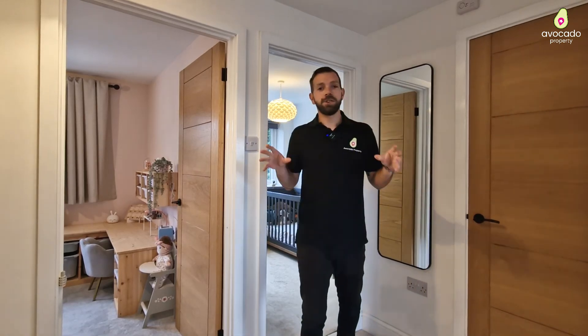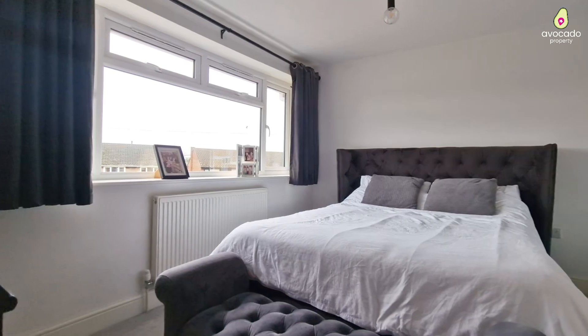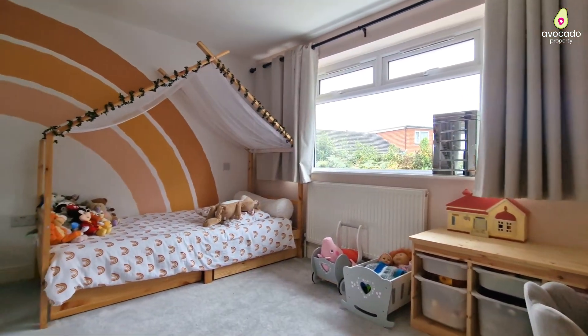Upstairs you've got a lovely spacious landing which leads to all three of the good-size bedrooms this home has to offer. Two of those are comfortable doubles and all of the rooms here have built-in storage too.